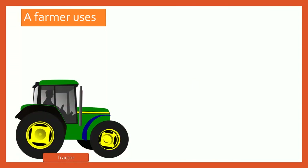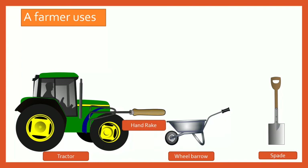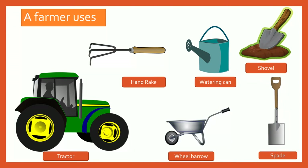What does a farmer use? A farmer uses a tractor, a wheelbarrow, a spade, an iron rake, a watering can and a shovel.